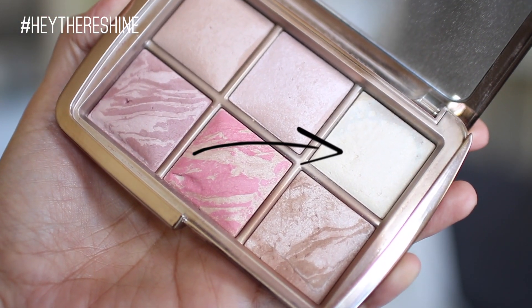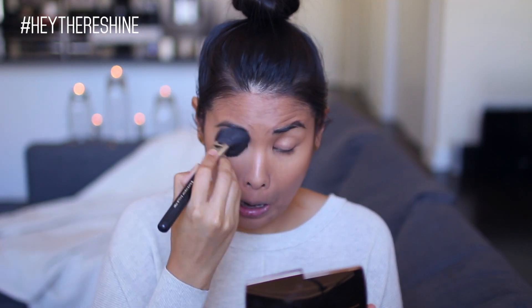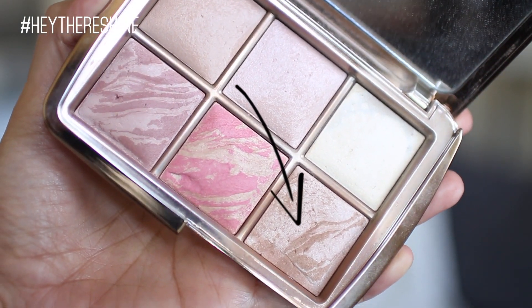I really like to set just my under eyes, leaving everything else to be really dewy. I'm taking a fluffy blush brush and using the Hourglass Ambient Lighting Edit — specifically the Diffuse Light shade — just to set my under eyes. This way everything else will look dewy but I avoid my under eyes creasing. To give my face a little dimension, I'm going to put some bronzer on and mix a little contour powder. I'll use the Ambient Lighting Edit bronzer shade — Luminous Light Bronze.